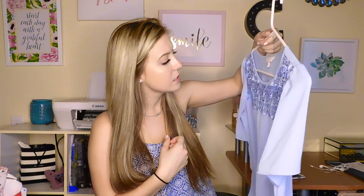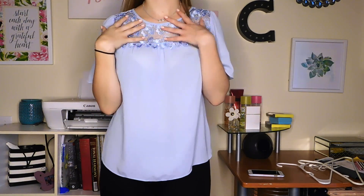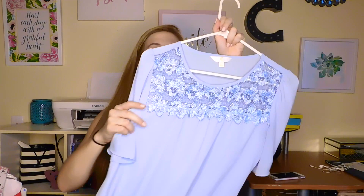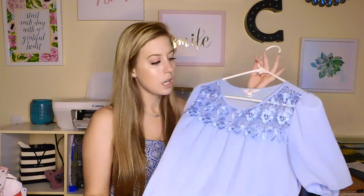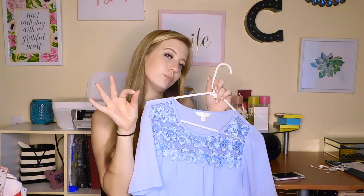The next thing I picked up is from Charming Charlie, which is more of a jewelry or purse and handbag place, but surprisingly they have clothes there. I saw this and fell in love with it. I love the color — it's like this periwinkle blue — and I love the detailing across the front. It's like a lace detailing with flowers printed all over. I thought it was super cute. It could be worn to either work or school. Pair it with some white jeans and sandals and you're good to go.